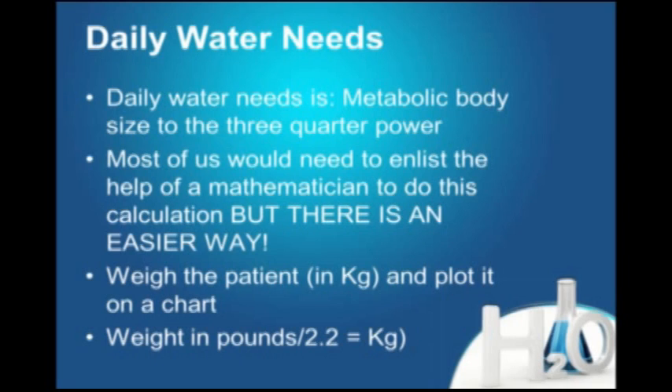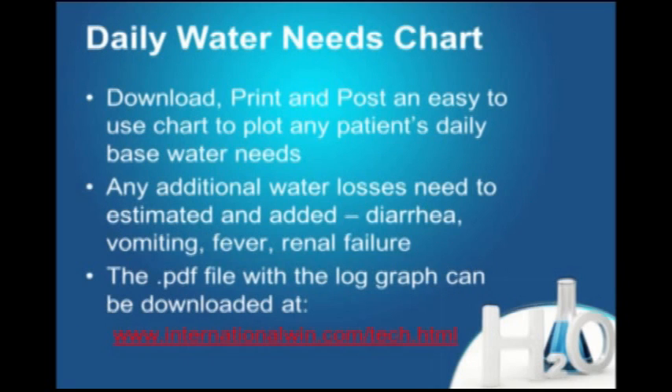There's a chart I created back in the 1980s for my students — it's accurate, it works, and you'll be able to download it. If you weigh the patient in kilograms, put it on the chart, you can determine the patient's daily water needs quickly. Just find the weight on the horizontal axis, run your line up to the curve, then across to the left-hand scale.